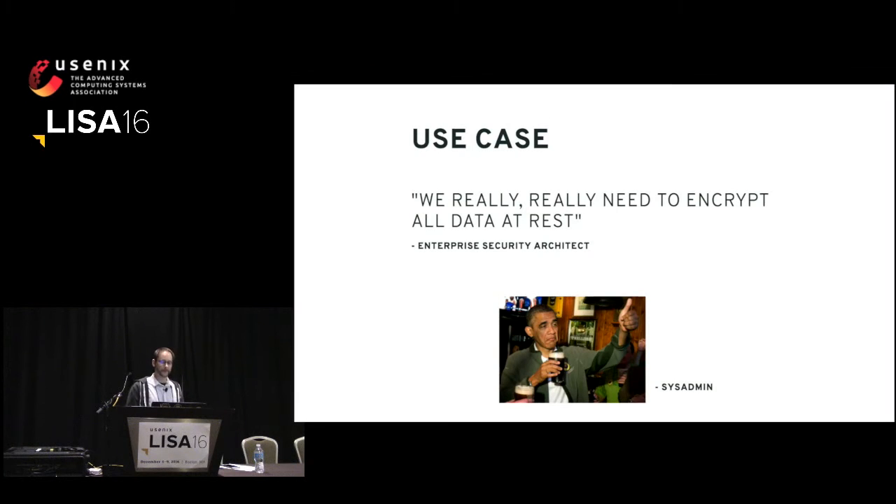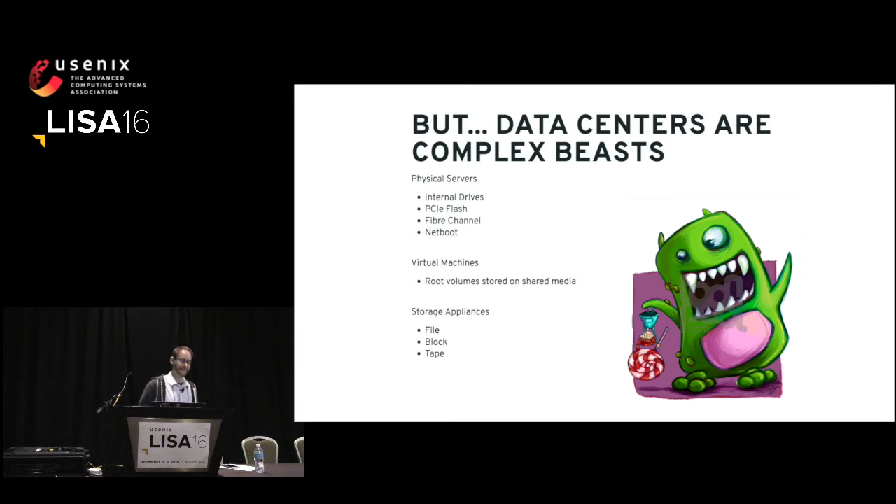The use case is — and this actually happened to us — our enterprise security architect came to us and said, we really need to encrypt everything everywhere. Data centers are kind of complex, right? You have physical servers with pretty much every imaginable boot device you could think of. Virtual machines are not the easiest to get console on to actually type in any kind of LUKS passphrase on boot. You have storage appliances — NetApps and so on — that offer vendor-based encryption solutions, but there's not really anything that works across everything everywhere.